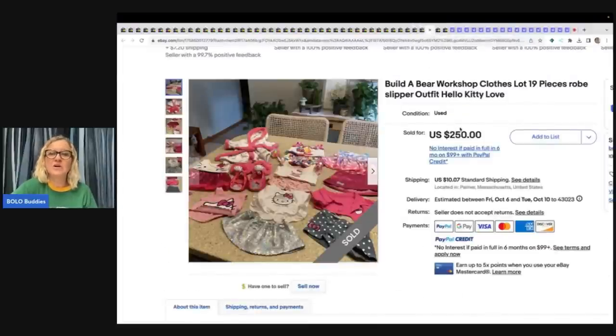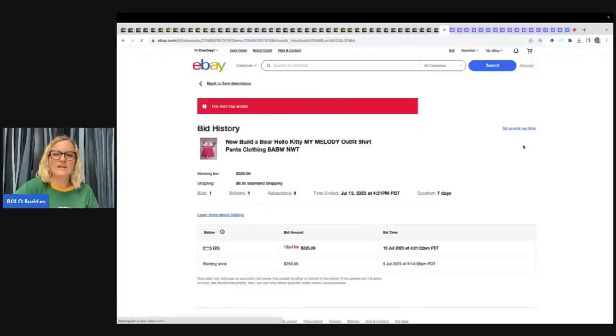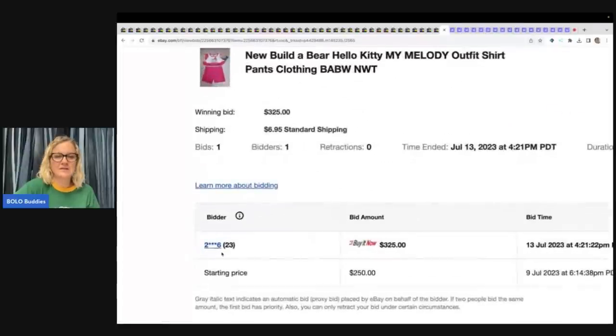Here is a Hello Kitty set — looks like it's all Hello Kitty, $250, 19 pieces, feedback left. The next one with the original tags is a My Melody outfit by Hello Kitty — $325 with one bid. No feedback on this one, but you can go in and look — it looks like they did a buy it now of $325. They probably started the price at $250 and took a buy it now of $325 on that.